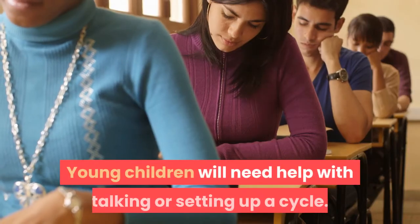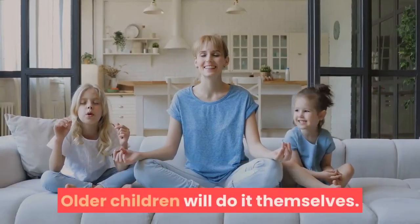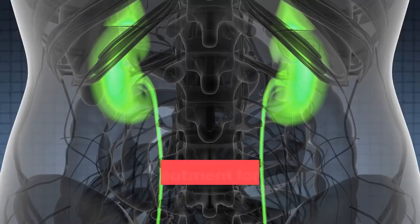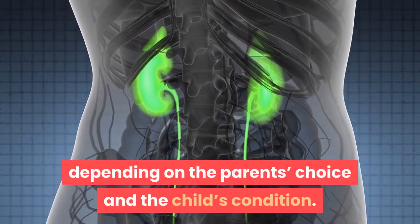Young children will need help with setup or using the cycling machine. Older children will be able to perform the tasks themselves. Treatment depends on the parent's choice and the child's condition.